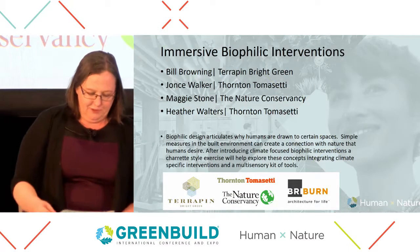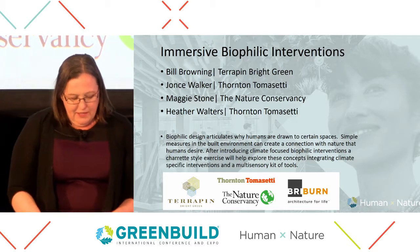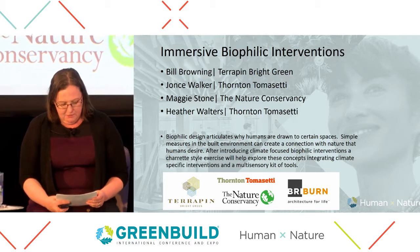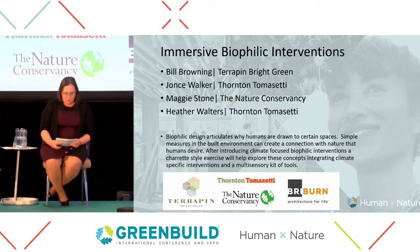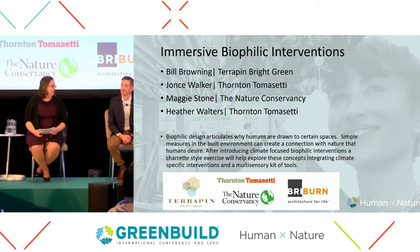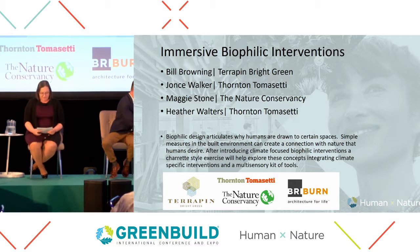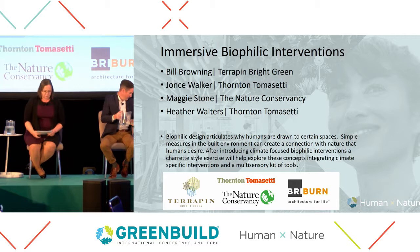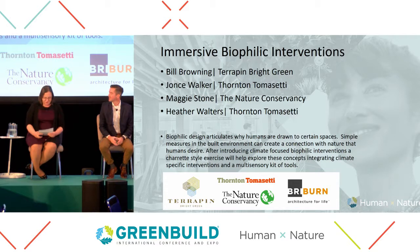I'd like to begin by introducing our speakers. On my left we have Bill Browning, the founder of Terrapin Bright Green. He's passionate about the interaction of the built environment and natural environments. As the founder of the Rocky Mountain Institute's Green Development Service and a founding member of USGBC's Board of Directors, Bill is one of green buildings and real estate's foremost thinkers. He served on the board of Greening America, the Nature Conservancy's Real Estate Advisory Council, the AIA National Committee on the Environment, and the Real Estate Advisory Council for the Trust for Public Land. He is literally writing the book on biophilic design, including The Economics of Biophilia and Mid-Century and Modern, and coming in 2020 — just signed the deal for Naturally Inside.